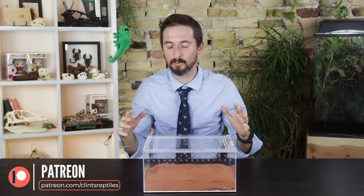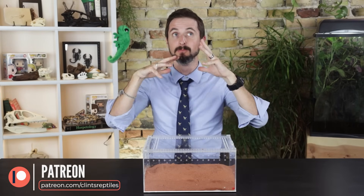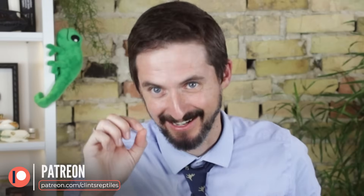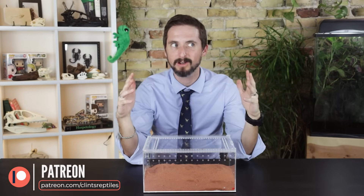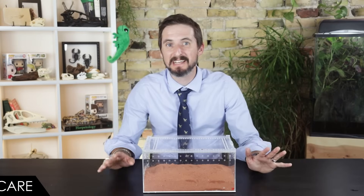If you want a terrifying-looking but harmless arachnid you can handle, check out our video on vinegaroons. We also have a ton of amazing content about arthropods of all kinds — we recently went all the way to the Peruvian Amazon to find the biggest and craziest arthropods we possibly could. That trip was only possible due to the support of our patrons on Patreon. If you'd like to see more content like this, please consider supporting us there.